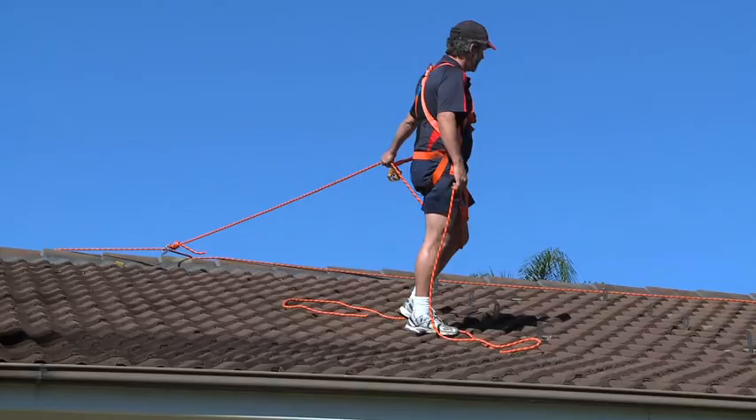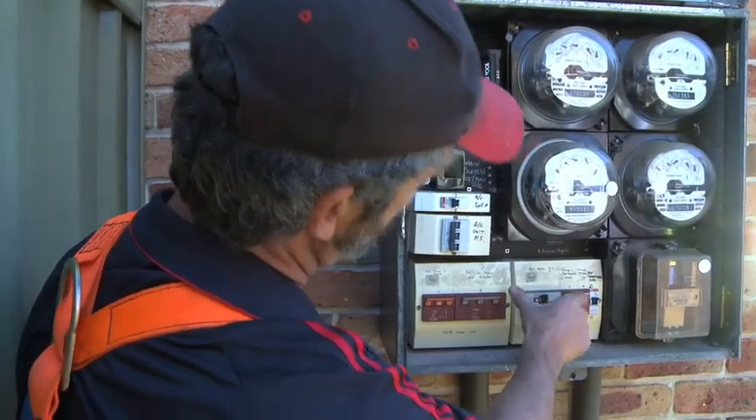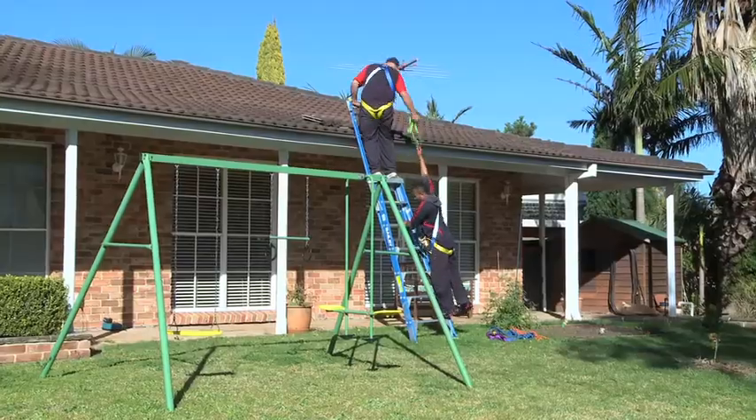I'm here to do the solar installation. I'd like to just sort of have a look around, have a look at your switchboard, and decide where we're going to put the inverter, and take it from there.